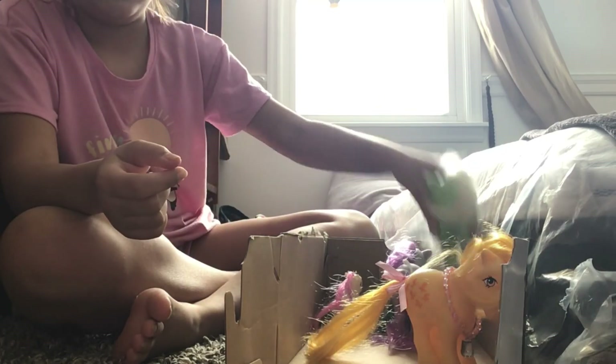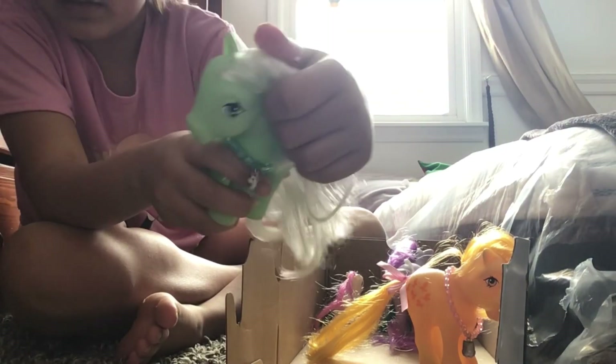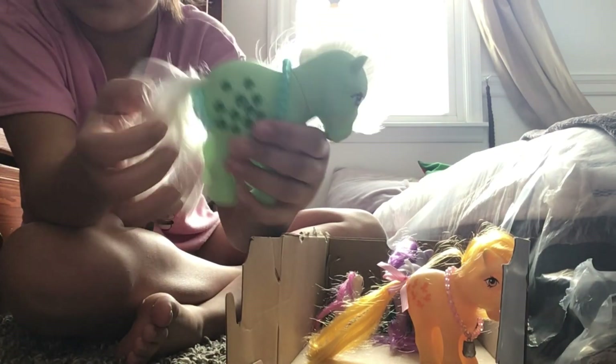And over here we have Tinsel. She also — they both have bows on their tails that match their colors, see? That's why I put those on.